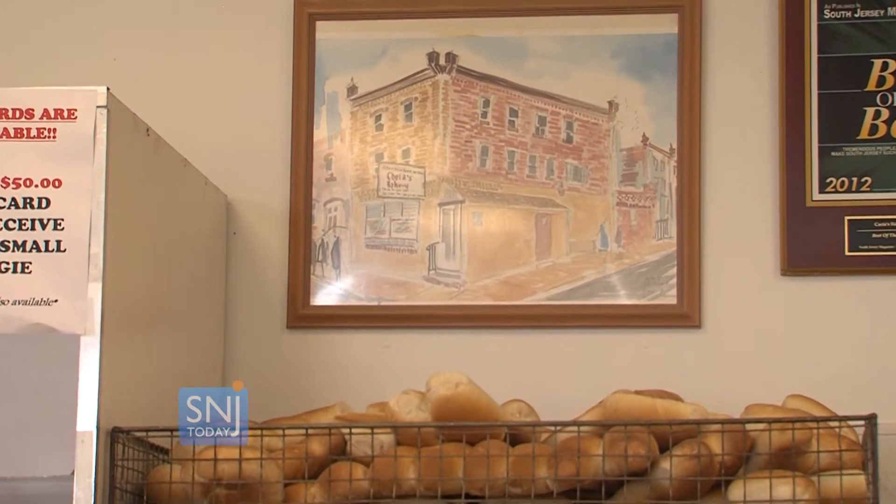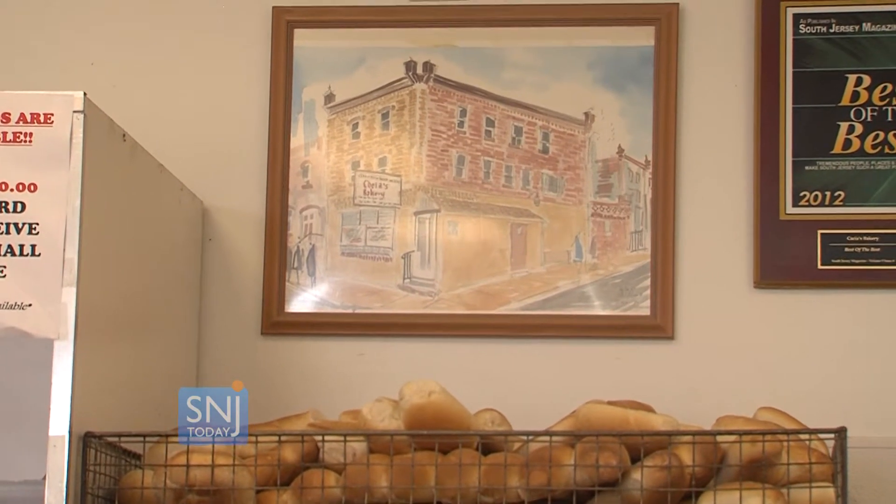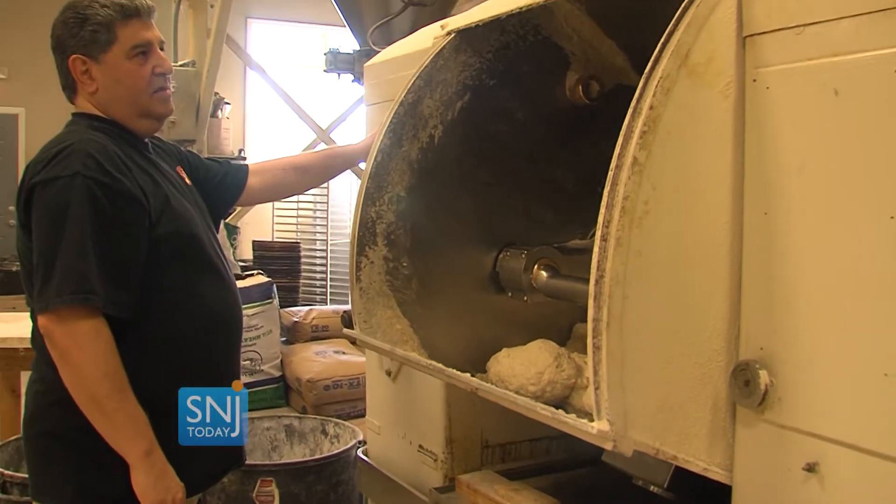It's long, very long hours, a lot of work, but we enjoy what we do, so it's really not like working. A 60-year family tradition making its way onto hundreds of Thanksgiving Day tables. I'm Nina Barati for SNGA Today.